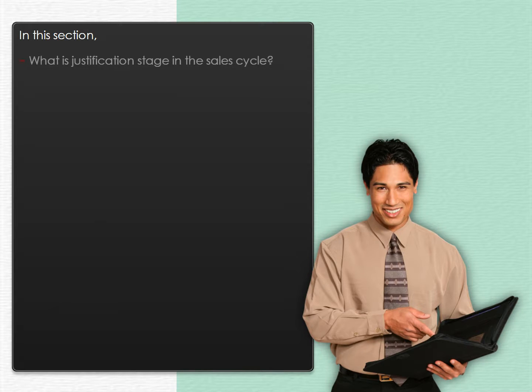In this section, we have discussed what the justification stage in the sales cycle is and also learned how to relate fact and feature with benefits and values.